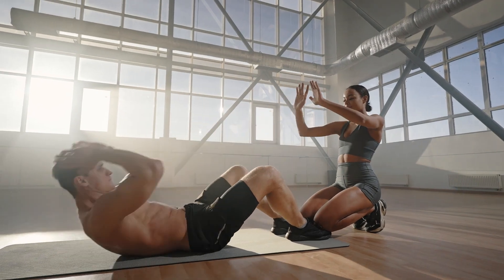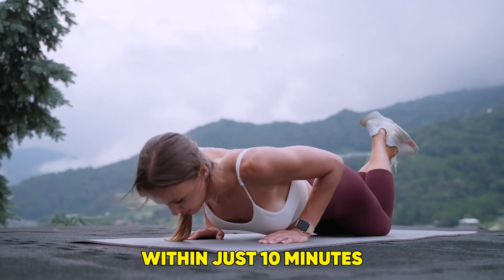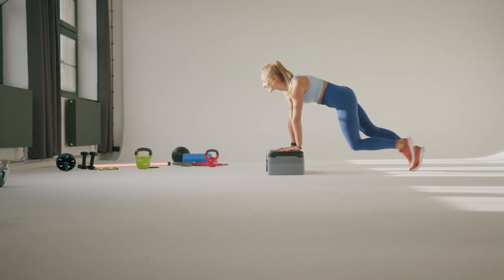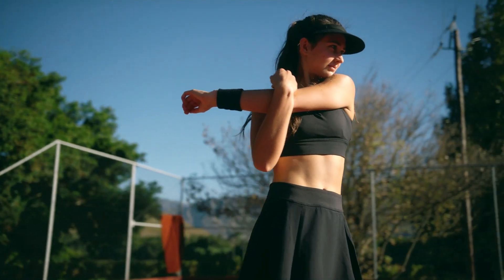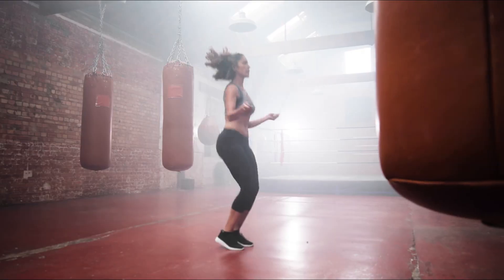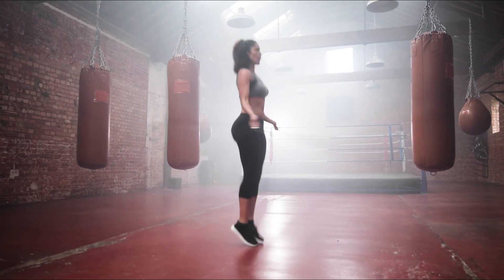working to melt away fat, sculpt your abs, and strengthen your core, all within just 10 minutes. Let's jump in and start burning calories with these top exercises designed to target belly fat and give you real results in no time. Not only will these moves help you lose weight, but they'll also tone your muscles and boost your energy.